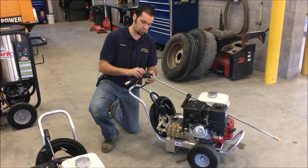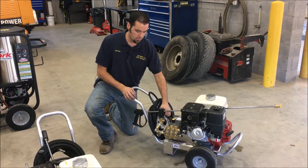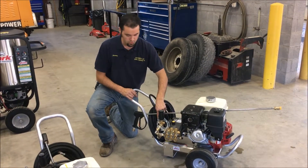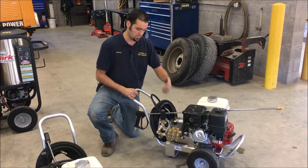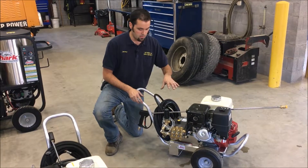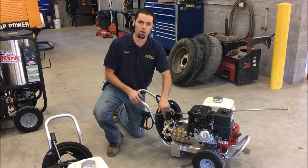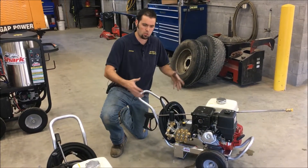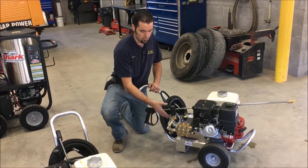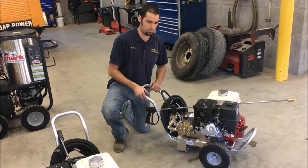This one also comes with the commercial wand and hose. All of the pumps in the Mako lineup have an external unloader right here, and this allows water to circulate while the trigger is not pulled so that it doesn't heat up too fast. It helps cool the water while running without pulling the trigger, giving you a little longer run time. That's true of all the Mako commercial pressure washers from Shark.